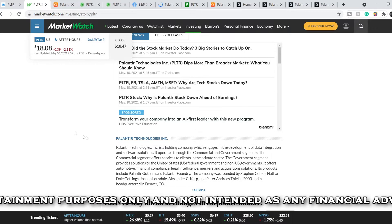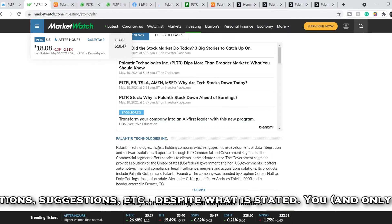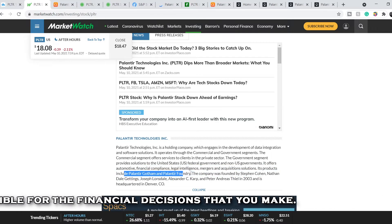Let's continue with a brief summary. Palantir Technologies is a holding company which engages in the development of data integration and software solutions. It operates through the commercial and government segments. Its products include Palantir Gotham and Palantir Foundry.